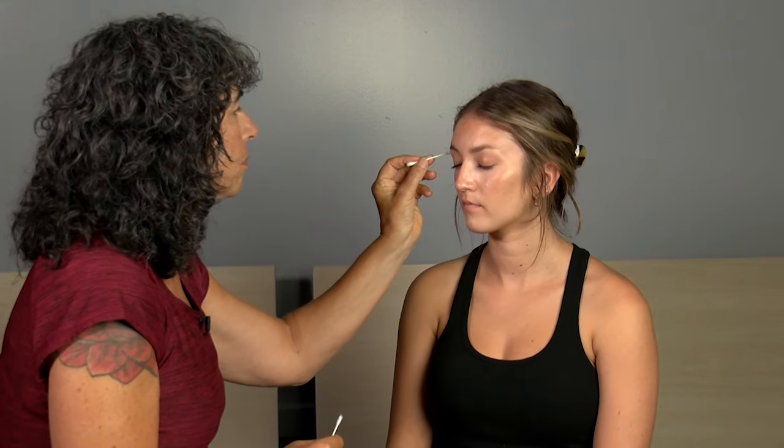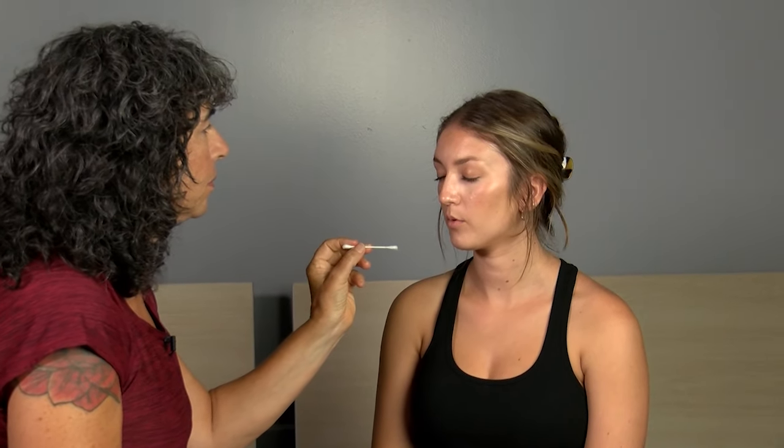I'll be using some q-tips with the ends fluffed, just like we did earlier. I'll be touching you on different parts of your face and you tell me where you were touched — you can point to it if you want. Go ahead and close your eyes.